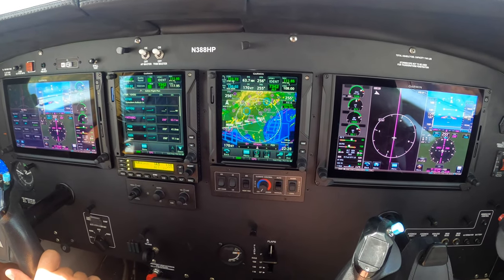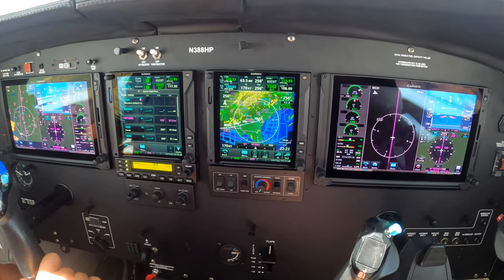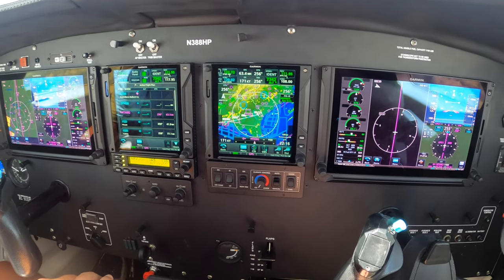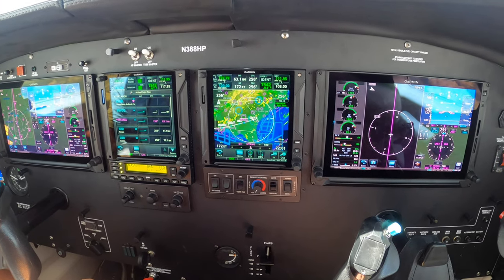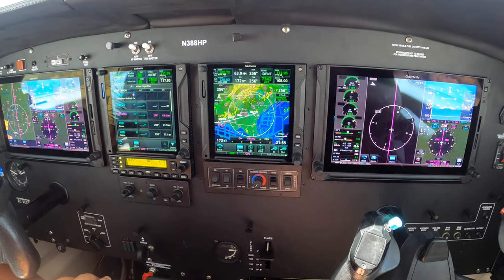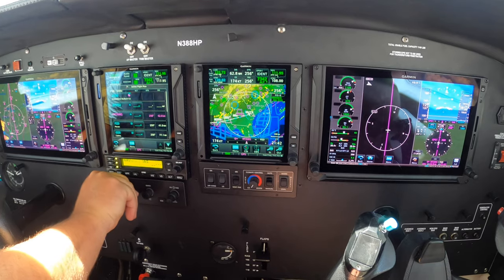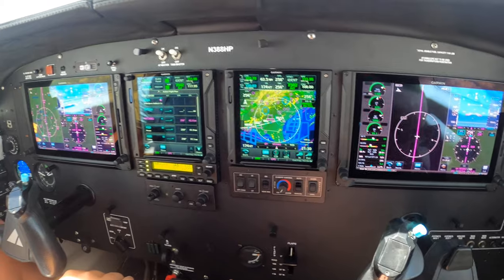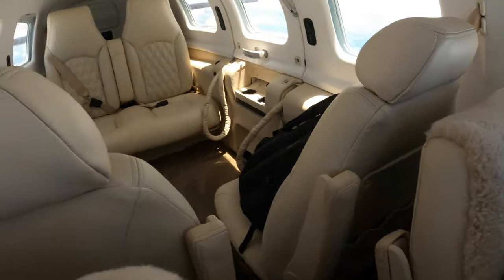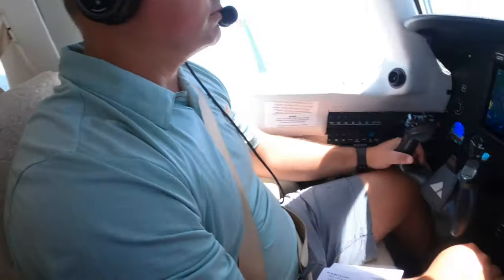Hi, Dick Rochford here, aboard 388 Hotel Papa. It's a 2009 Meridian with a beautiful new G500 TXI installation and a new interior. It's absolutely beautiful. This was all done by Gardner Lowe at Falcon Field in Georgia.